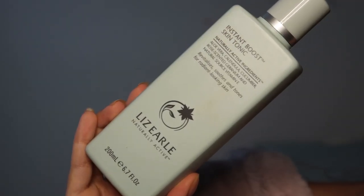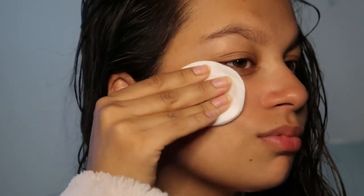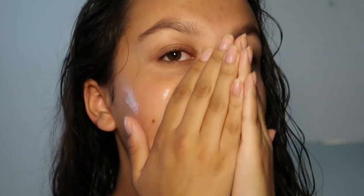I'm going to take the Liz Earle Skin Tonic. If I was to choose a brand that I would use consistently for a pamper night it would be Liz Earle. Just taking the Boots Glow Essence. I didn't actually like this at first but I started to really love it. It does make your skin look really, really glowy.